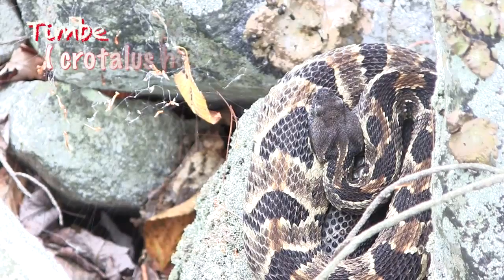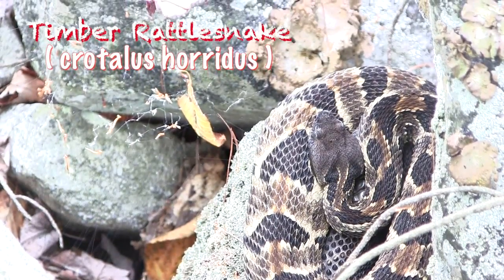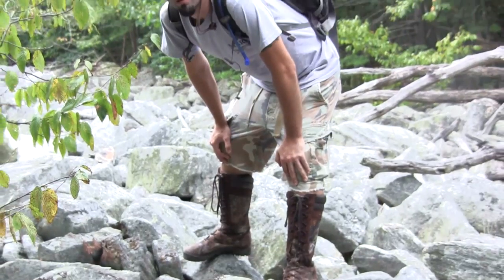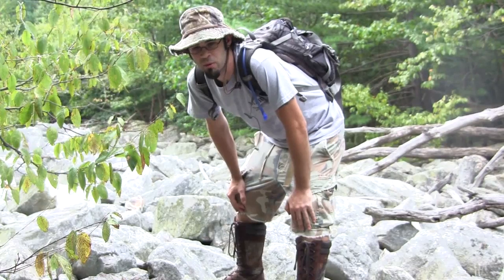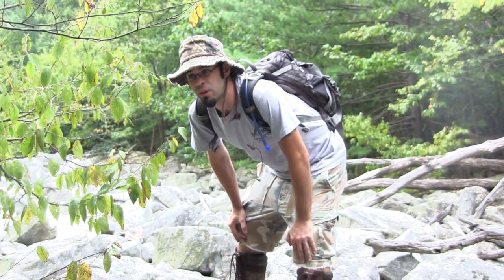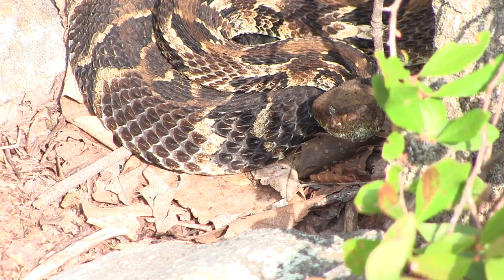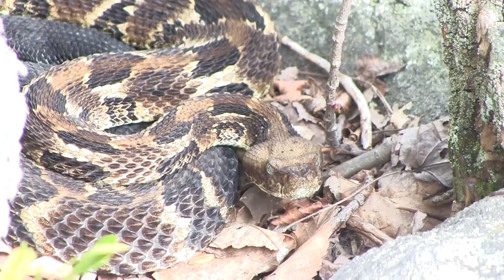There's a big gravid female up here — let's go take a look at her. She is immense. She's probably going to give birth here within the next few weeks, judging by how round she is. When you're in an area where they're all giving birth, this is really not an uncommon sight. Especially these days, we've been seeing more and more of these over the years, and it's really an amazing thing to see and to know that these rattlesnakes are out here and doing so well.